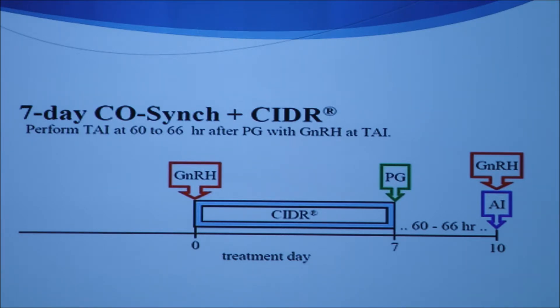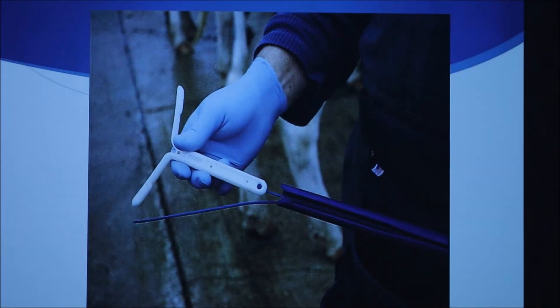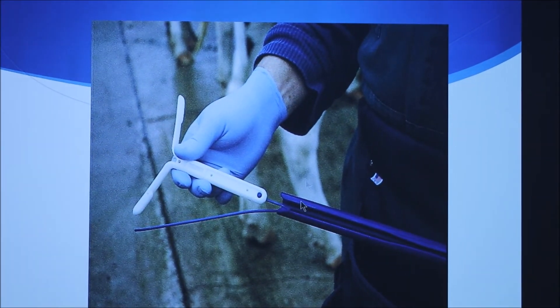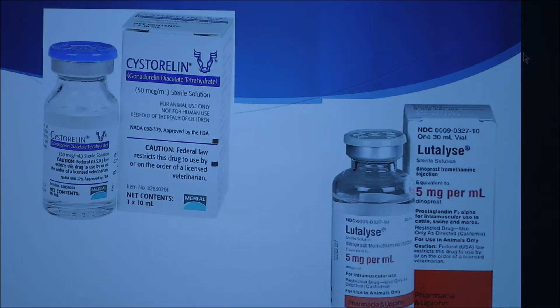On day seven, the CDR is pulled and prostaglandin is injected. Lutelyse is a common prostaglandin product. Then for timed AI, 60 to 66 hours later, GnRH is given followed by artificial insemination. Here is an example of the CDR, Cicerillin, and Lutelyse.